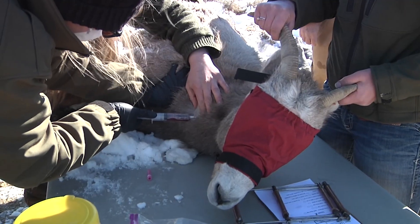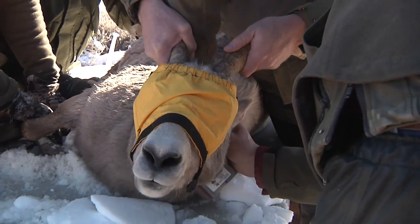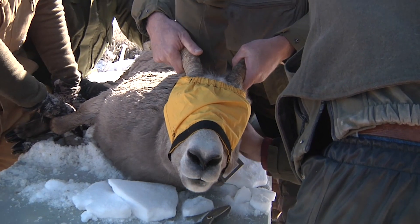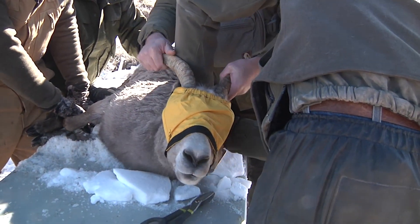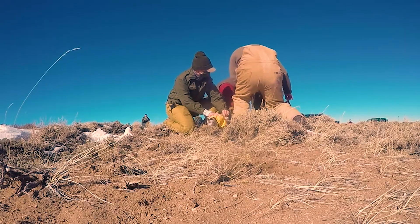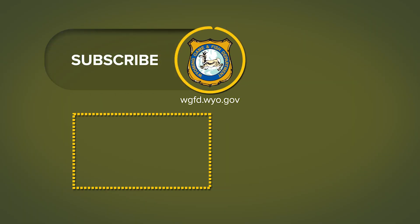This population of bighorn sheep is popular with the public, landowners, and sportsmen, so increasing their numbers benefits everyone from hunters to wildlife watchers and photographers. By understanding habitat selection patterns, biologists can prioritize effective habitat improvements. With the Wyoming Game and Fish, Ray Hageman.